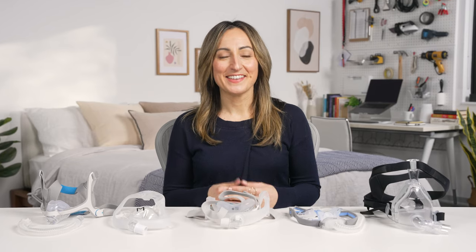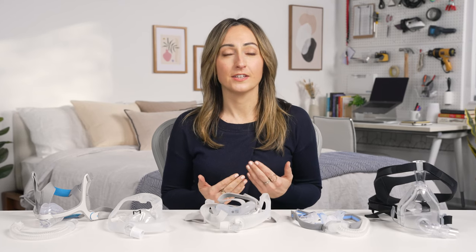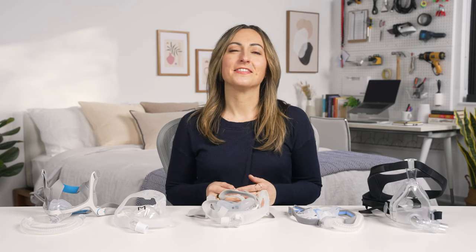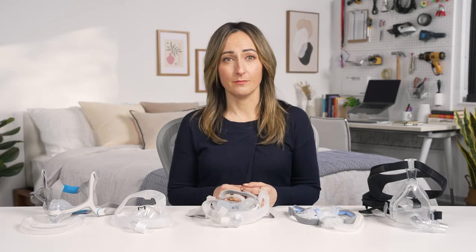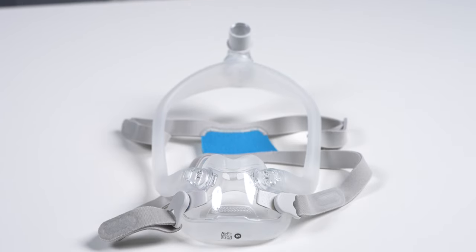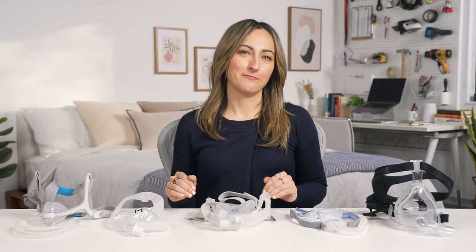Hey, I'm Taylor. CPAP therapy is one of the most effective treatment options for people with obstructive sleep apnea. And while most machines are a good fit for everyone, there are a lot of different types of masks out there, so make sure you find the design that feels most comfortable for sleep and best for managing your symptoms. This process may take a little bit of trial and error, but the good news is that the majority of CPAP machines are designed for use with any type of mask. Let's take a look at five different types of masks.